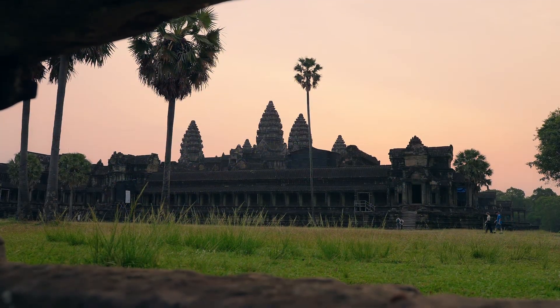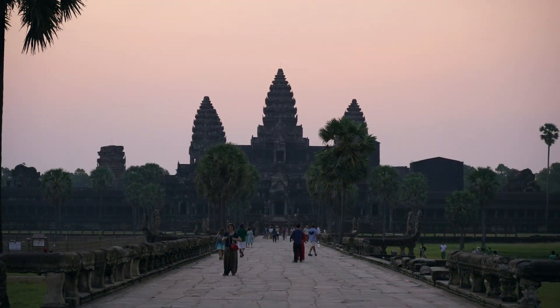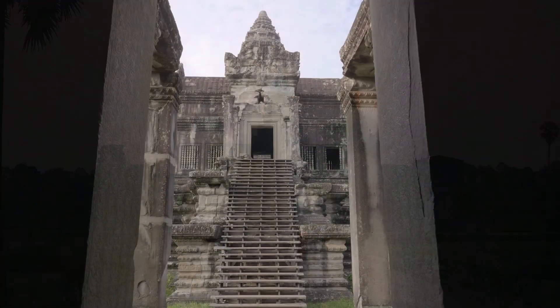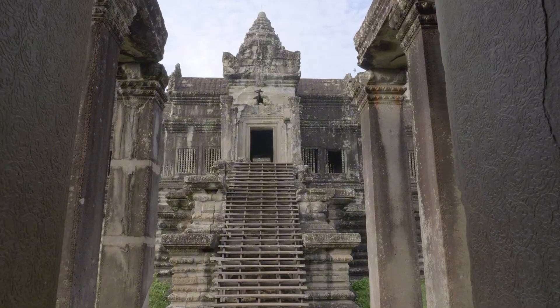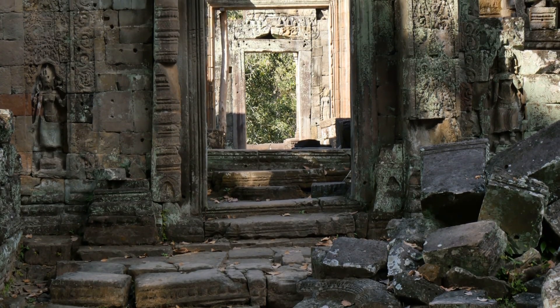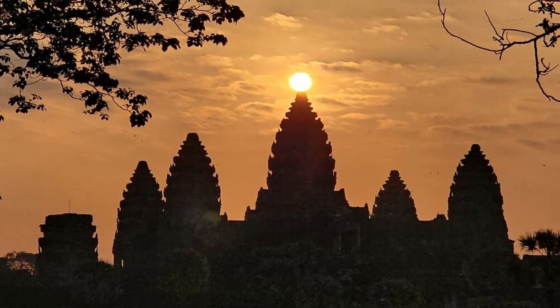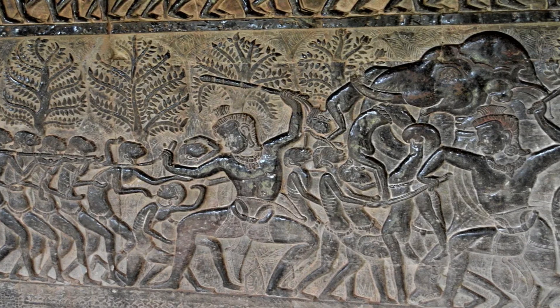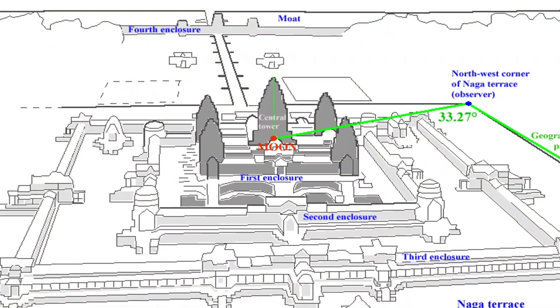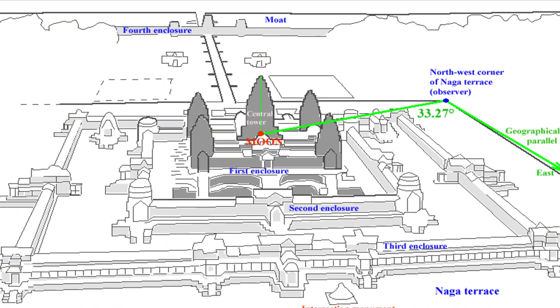While water management ensured structural stability, Angkor Wat also served as a cosmic instrument. Unlike most Khmer temples, which face east, Angkor Wat faces west. Scholars believe this orientation may relate to the Hindu god Vishnu or to funerary symbolism. But researchers have discovered that the temple's layout encodes astronomical cycles. On the mornings of the spring and autumn equinoxes, the rising sun aligns directly with the central tower when viewed from the western entrance. The bas-reliefs contain counts of days between solstices and equinoxes, and measurements across the galleries correspond to lunar and solar cycles. In short, Angkor Wat was not only a religious structure, but a stone calendar.